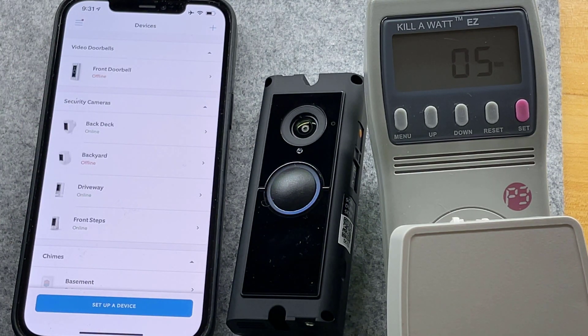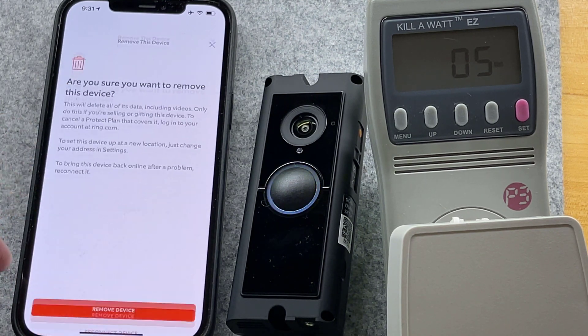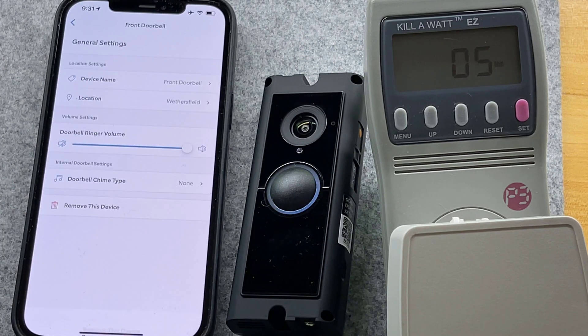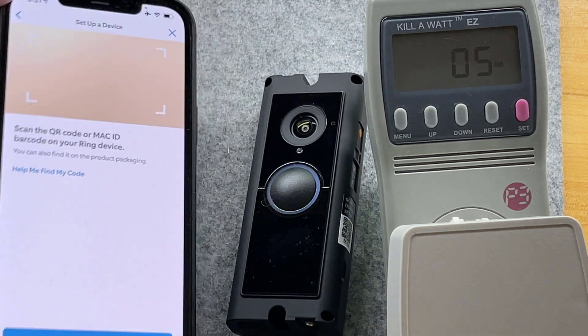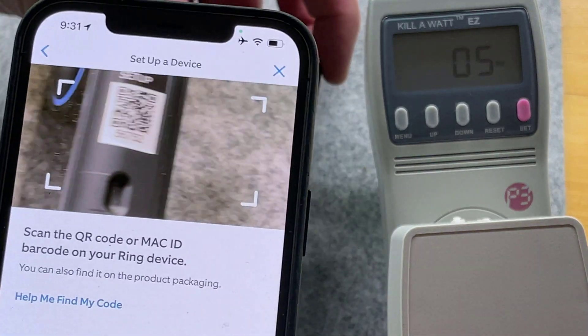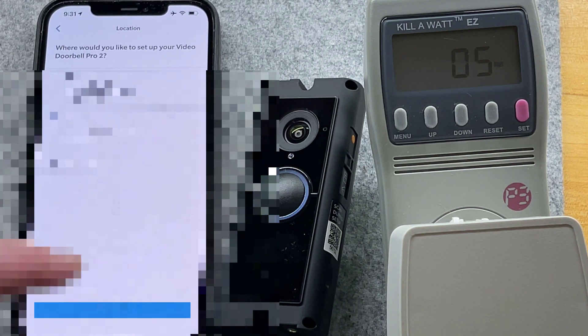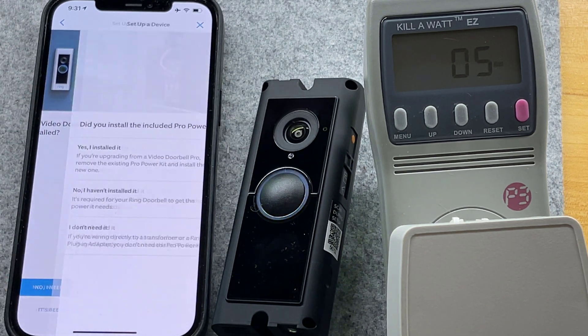Go to devices and we've got front doorbell offline. I'm the master account holder, so I should be able to remove that one since it's not coming back. Remove the device — great. Now let's add the new one. Scan the QR code right off the unit. Pick the address — I have two addresses since I manage some devices for family. Front door is where this goes. It has been installed.